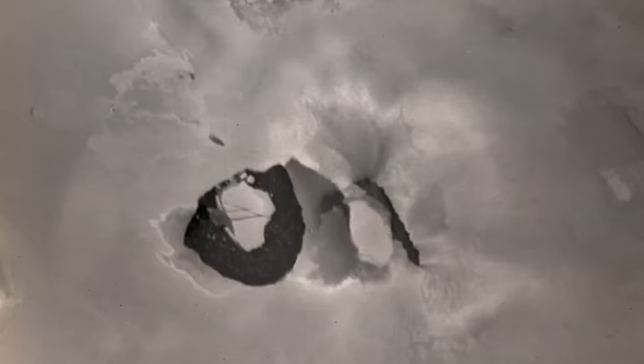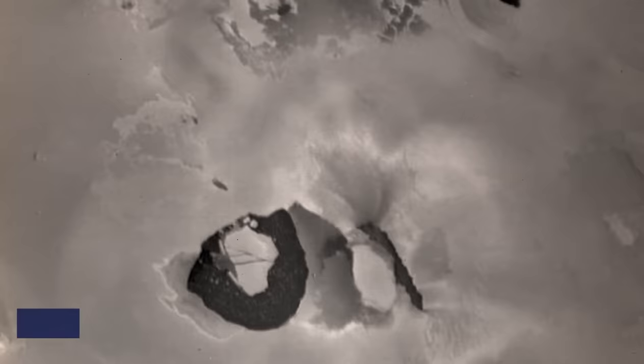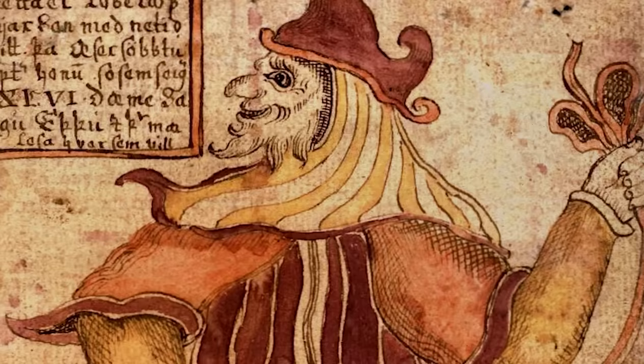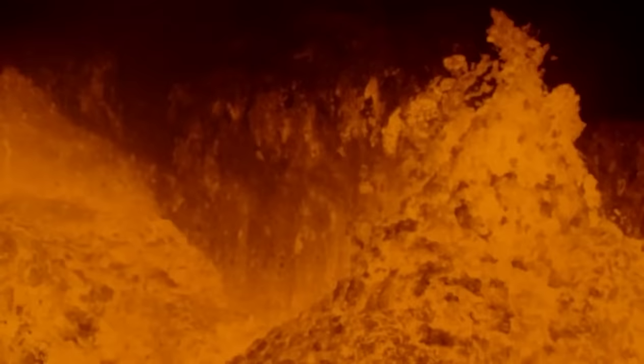The Loki volcano is one of the most potent active volcanoes on the IO moon. It was named after the god of mischief, Loki. During the 1970s, NASA managed to capture one of Loki's eruptions, a powerful one that sent rocks and molten magma hundreds of miles straight into space.